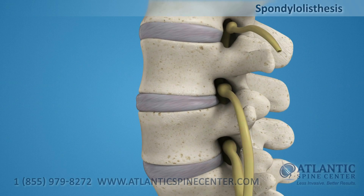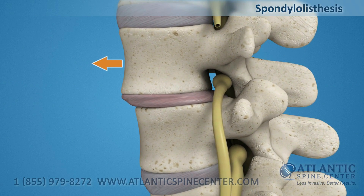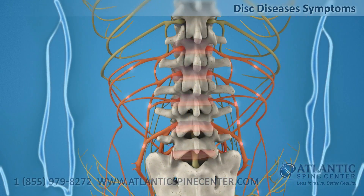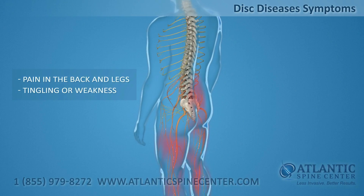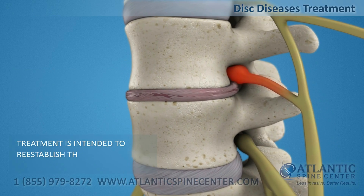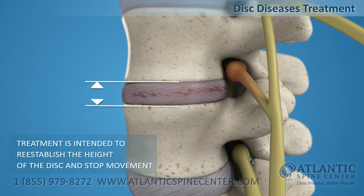Spondylolisthesis is a common lumbar spine problem when the disc is unstable and allows the upper vertebral body to slide forward. Lumbar disc disease can cause severe pain in the back and legs, and sporadic tingling or weakness through the knees. Disc disease treatment is intended to re-establish the height of a disc and stop movement to alleviate pain.